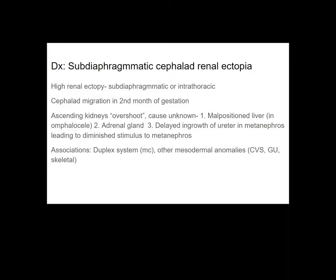This is called sub-diaphragmatic cephalad renal ectopia. Normally there is cephalad migration in the second month of gestation, and the exact cause is not known, but it could be because of a malpositioned liver as seen in cases of omphalocele. There is a case report of a similar sub-diaphragmatic renal ectopia in a five-year-old with omphalocele — when the liver is pushed anteriorly, there is space for the kidneys to ascend higher than normal.